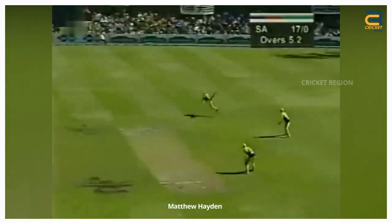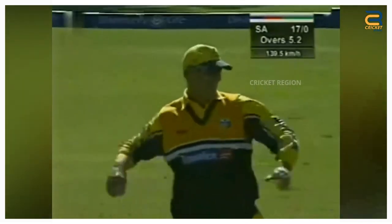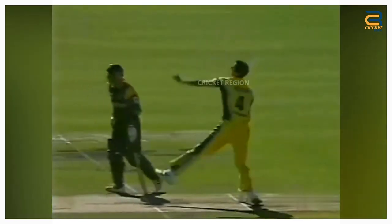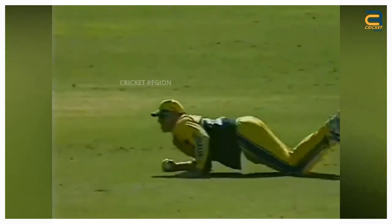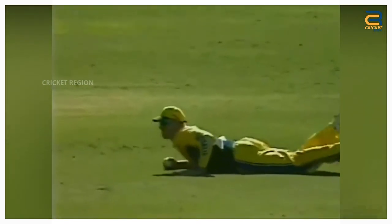Number 9: In the Australia Tour of South Africa's 6th ODI at GKBRHA on April 6, 2002, Matthew Hayden made some excellent stops at backward point to save runs for his team. He was particularly impressive in the 6th over, when he dived to his right to stop a hard-hit cut shot from Graham Smith off the bowling of Ian Harvey.